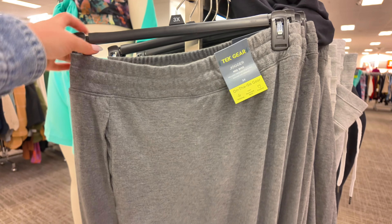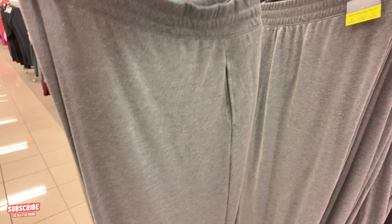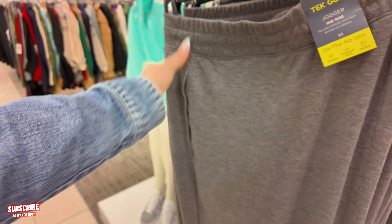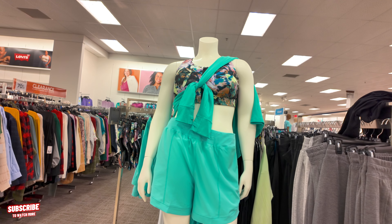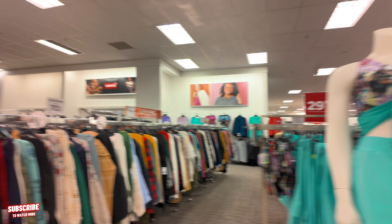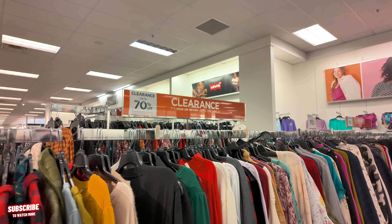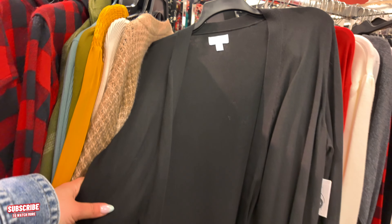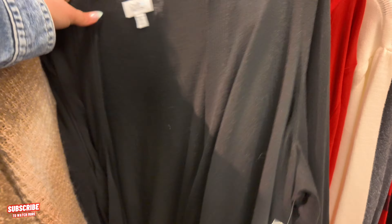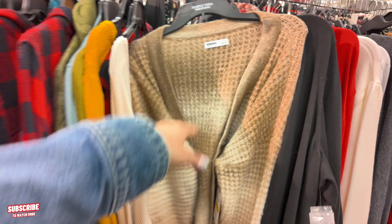Wanted to start a little different today. This is the plus size section — these are high-rise joggers. They look so comfy. Look at this mannequin, super cute. So if you are plus size, they have some cute little stuff here at Kohl's. And this is a South Florida location and I see a clearance rack here — it says 70% off clearance. Make sure if you have a Kohl's in your area, look through these racks. You'll find some cute little stuff here — some cardigans, sweaters and everything.